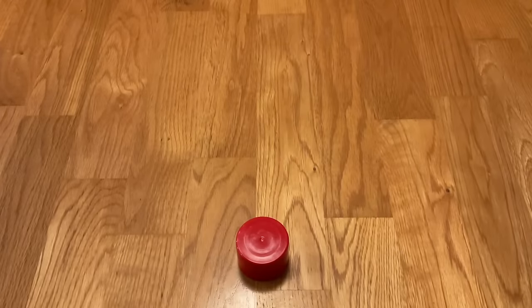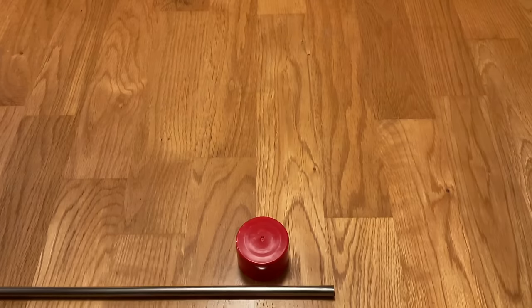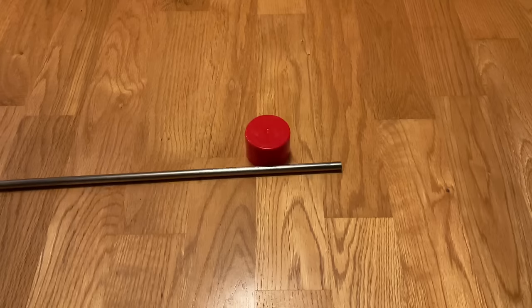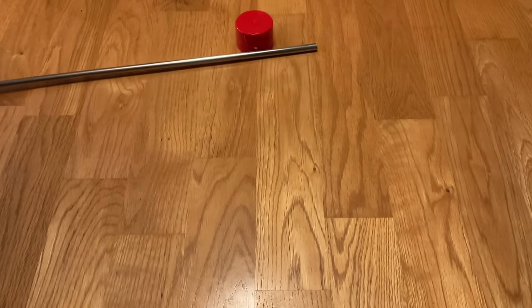Another way to look at it is to imagine this red puck as the boat, and the force of the wind on the sails as this metal rod. Here, the wind is pushing the boat at the exact same speed as it's moving, which is unrealistic, but you can see there is simply no way for a boat like this to sail faster than the wind.